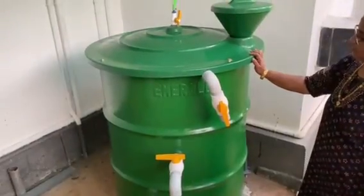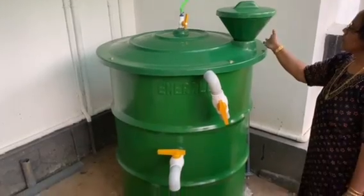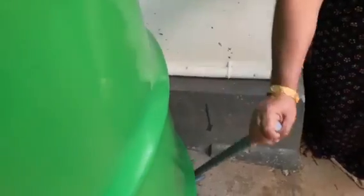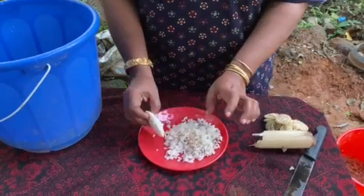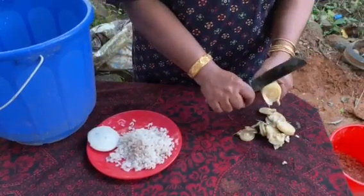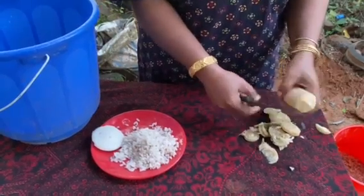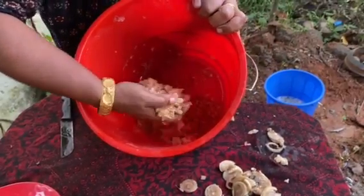Here we are at the Bio Gas Ranch. It is called Emerald Bio-Gas Plants. Here we have a liver system. This is the liver system.